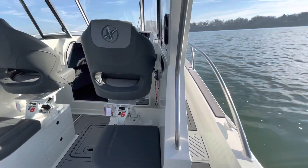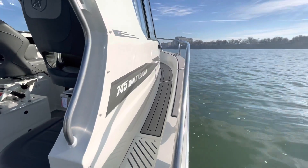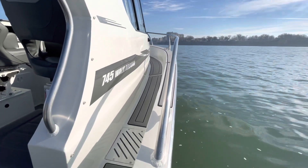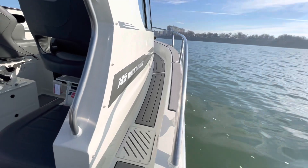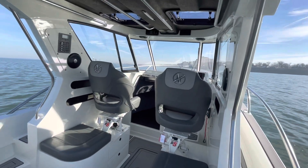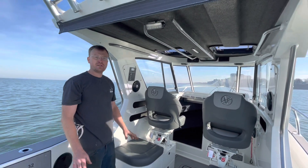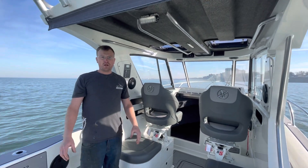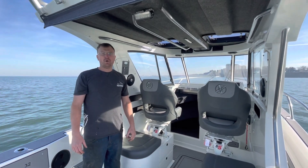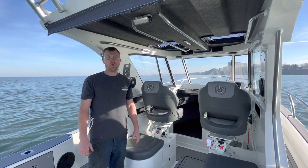As we look down the starboard gunnel — the 745 Walk-Around — this boat is 24 feet overall with an 8-foot-2 beam. This boat will be back in our showroom in Parma. We will have plenty of boats at the Cleveland Boat Show, January 13th through the 17th. Come down and check us out, or call us anytime — we'd love to get you out on the water. Our number is 440-221-9001.